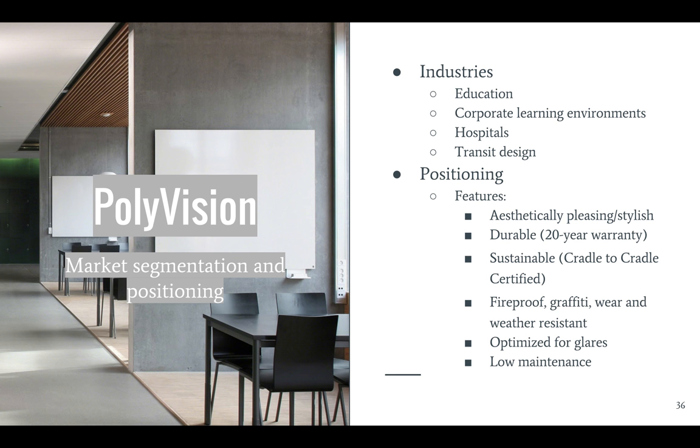Their overall strategy is to integrate architecture, furniture, and technology in ways that help people work more effectively, and they hope that Polyvision will help them expand further into K-12 education, higher education, corporate learning environments, hospitals, and transit design. They position Polyvision surfaces and ceramic steel as aesthetically pleasing products that can be used by architects and interior designers. Their products are durable, sustainable, fireproof, and resistant to graffiti, wear, and weather, and they're also optimized for glare and require low maintenance.